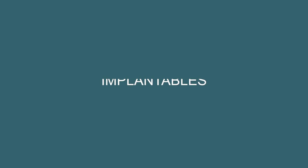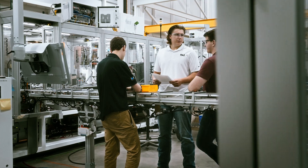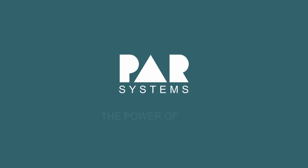Implantables, wearables, disposables, diagnostics — every program is different. We stand prepared to innovate, bringing your products to life. PAR: the power of how.